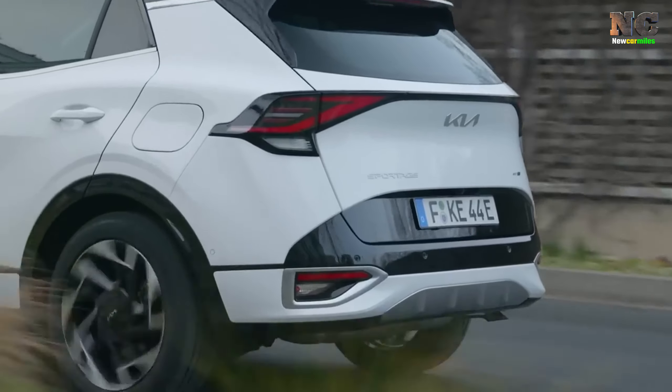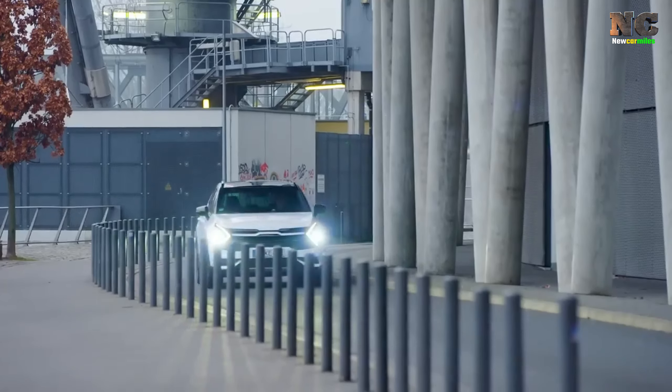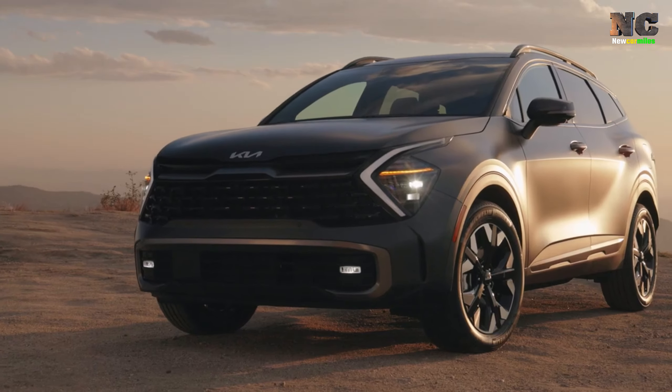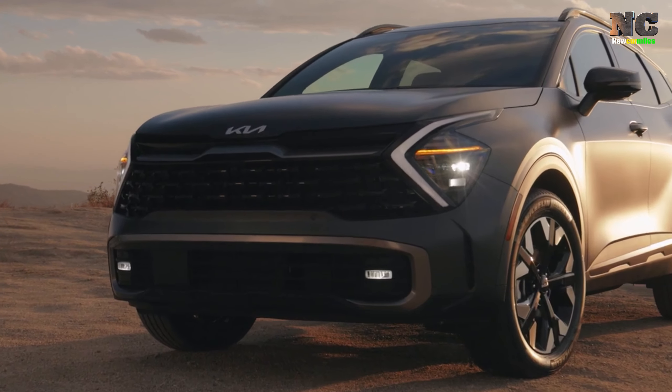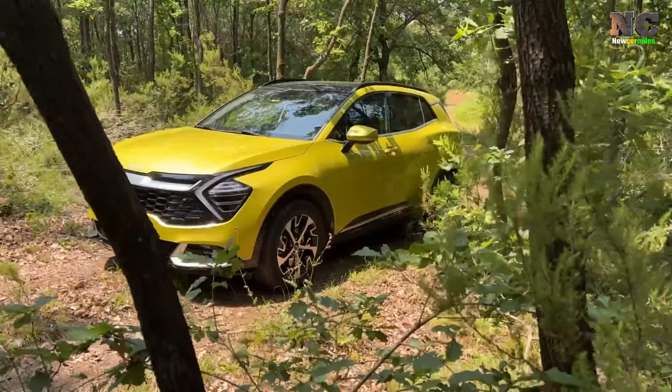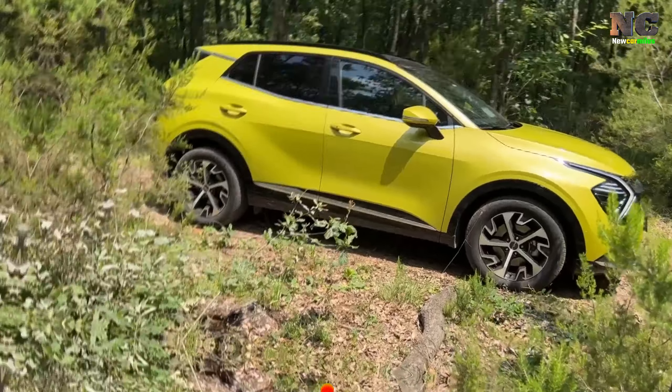Overview: Look no further than the Kia Sportage. Looking for a spacious and reliable compact crossover? With its roomy two-row design and 187 HP four-cylinder engine, the Sportage is the perfect choice for new vehicle shoppers.